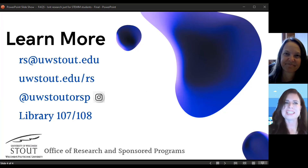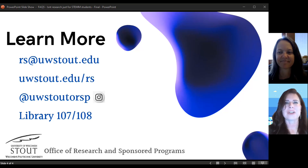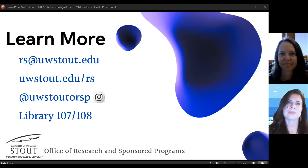Absolutely. Well, I think that's our time. I just want to thank you, Tina, and all of you for watching. We hope that you will reach out to ORSP through any of the channels that you see here on the slide. Thank you. Thanks, Chela.